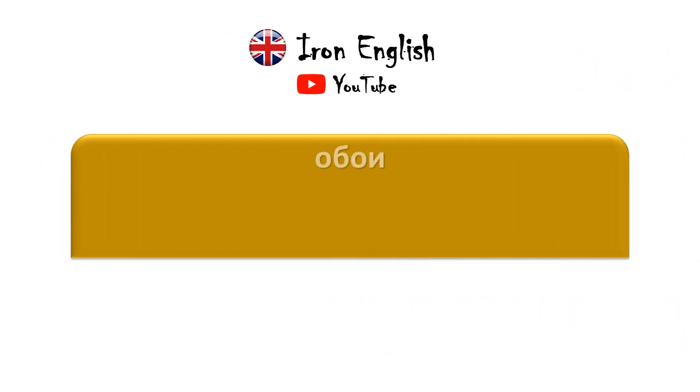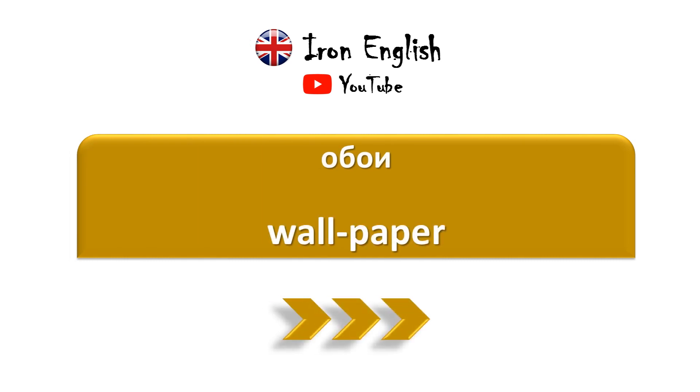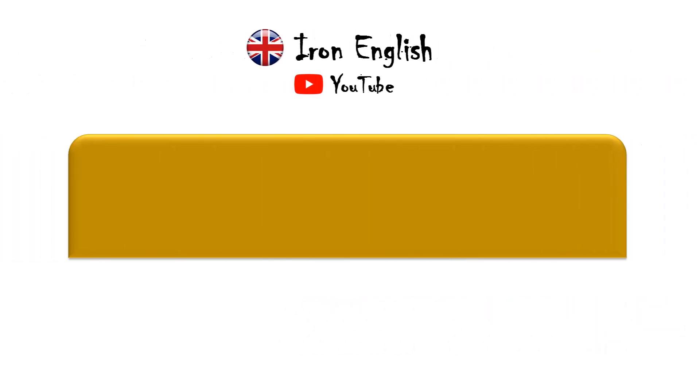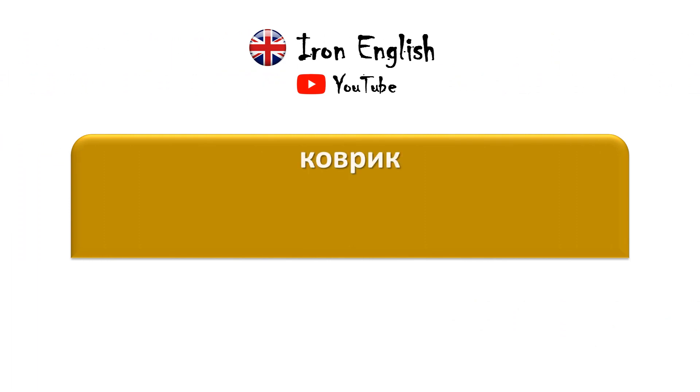Обои — Wallpaper. Ковер — Carpet. Коврик — Rug.